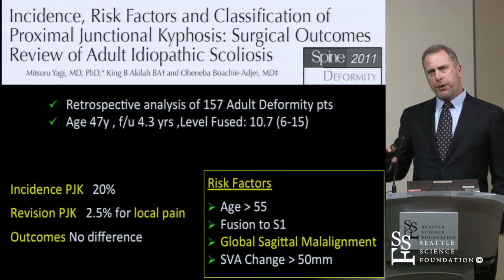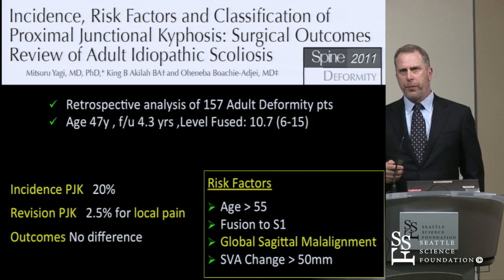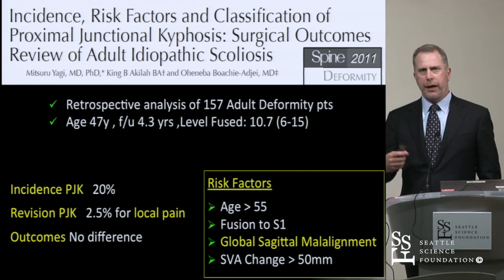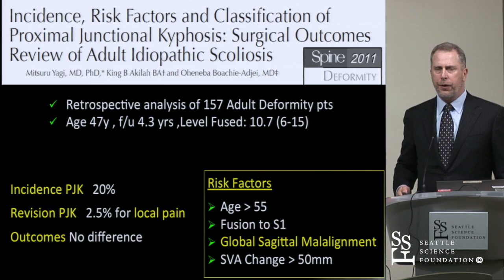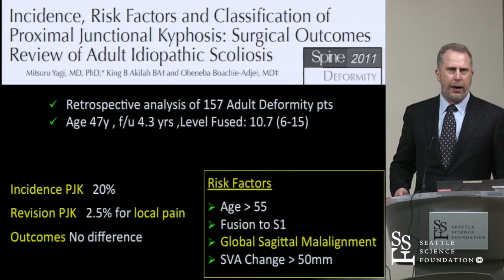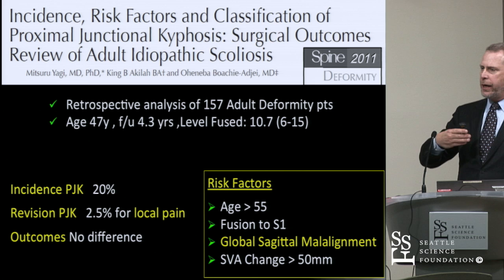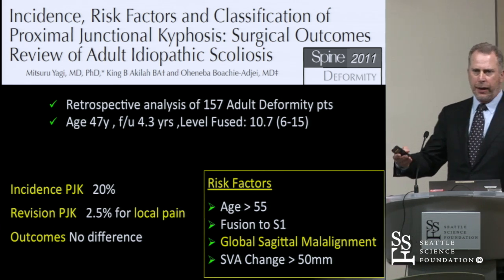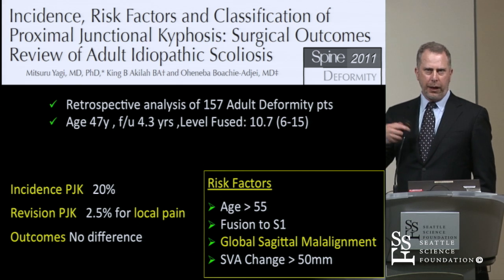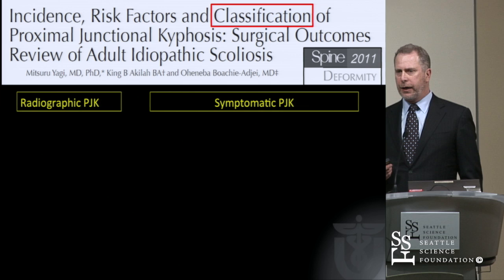The Yagi paper really started to change our thinking on proximal junctional kyphosis. An incidence somewhere in the neighborhood of 20%, but revisions were not that common, and outcome scores didn't seem to change. Not only was age and fusion to the sacrum a factor, but global sagittal malalignment — a forward posture — seemed to increase the risk. And that's become a more common theme.